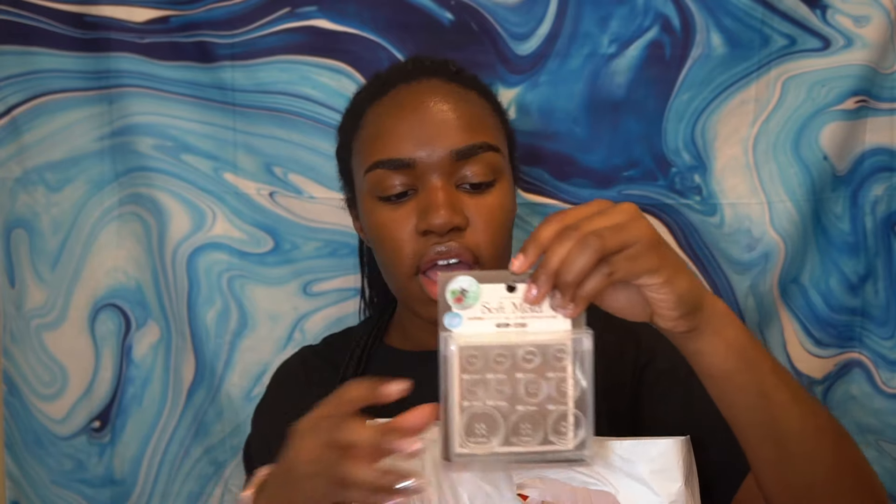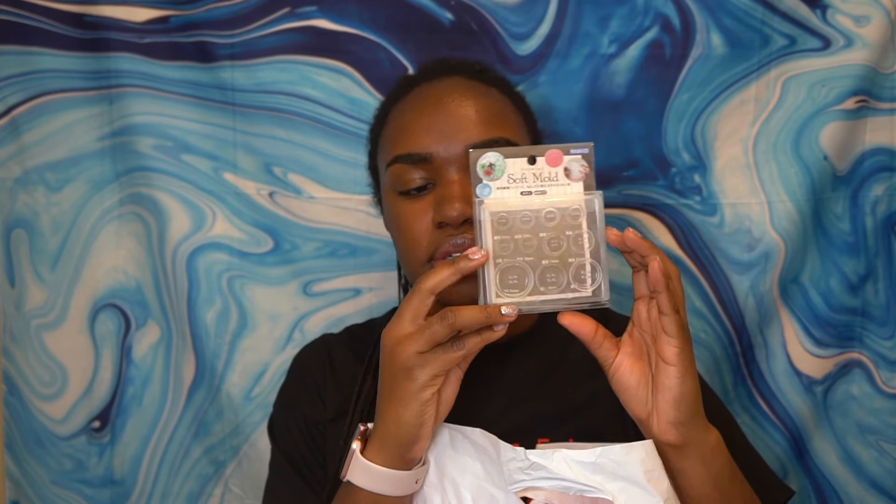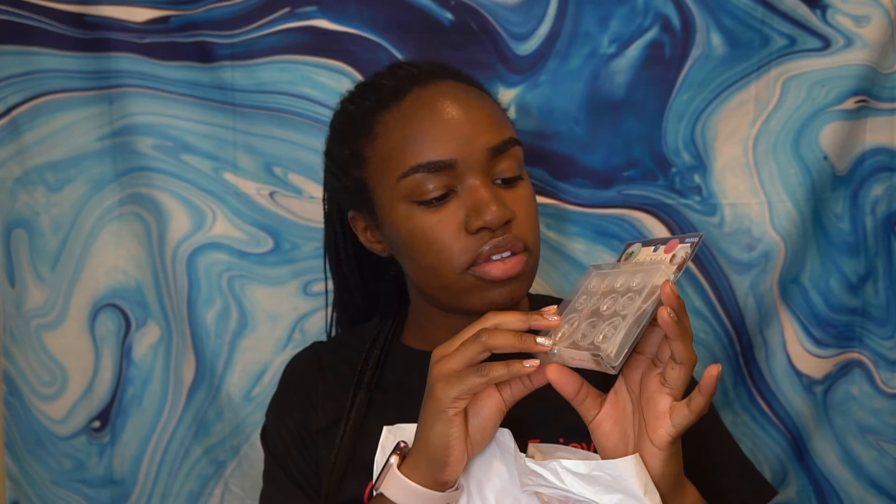So from Tokyu Hands I got — looking at my receipt — a button maker. You can make buttons with resin. I'm very excited to give this a try. I'm really obsessed with resin crafting even though I don't get to do it all the time.